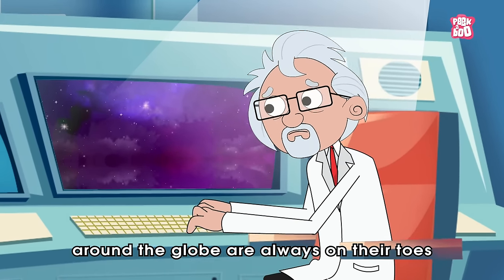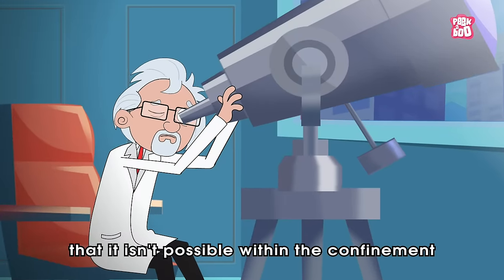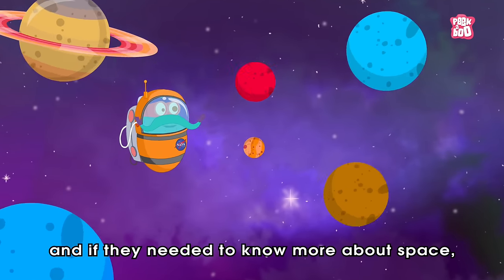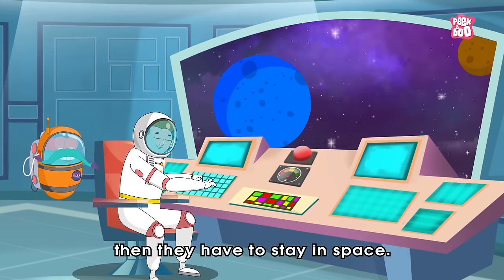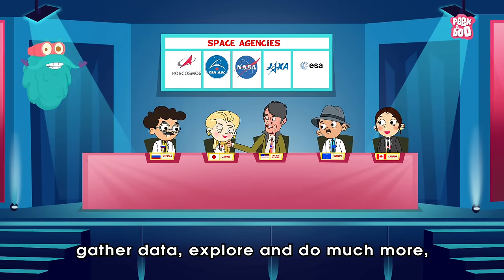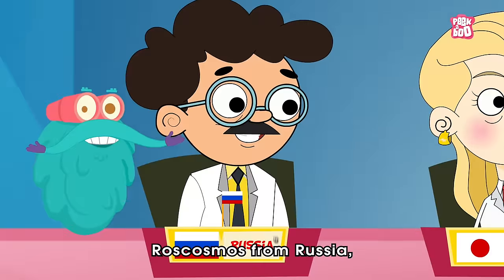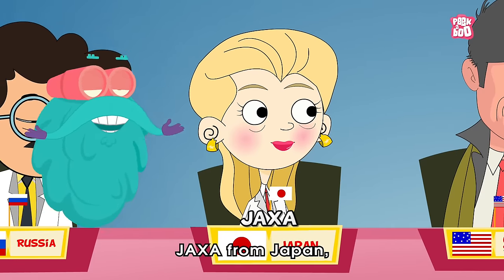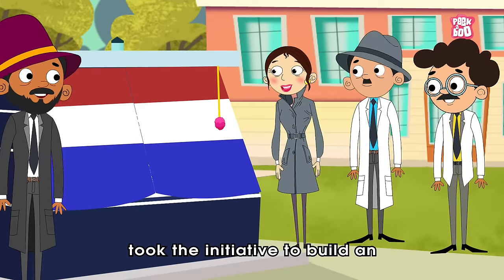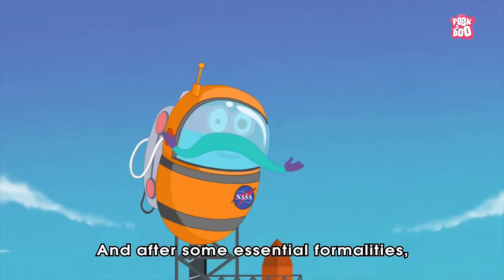Yes, scientists around the globe are always on their toes to explore the wonders of the universe, but soon they realized that it isn't possible within the confinement of the four walls of a lab. And if they needed to know more about space, then they have to stay in space. So to facilitate research, gather data, explore and do much more, five space agencies — including NASA from the United States, Roscosmos from Russia, JAXA from Japan, ESA of Europe, and CSA of Canada — took the initiative to build an International Space Station on the earth's orbit.